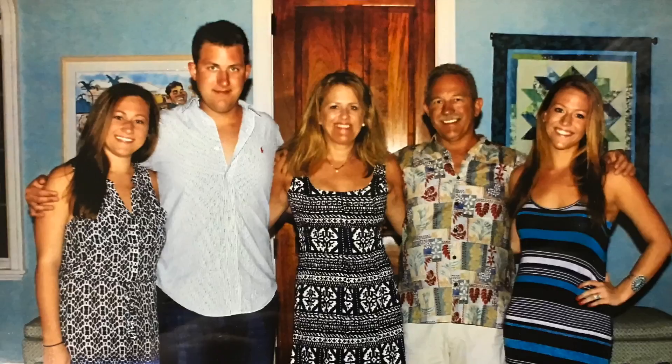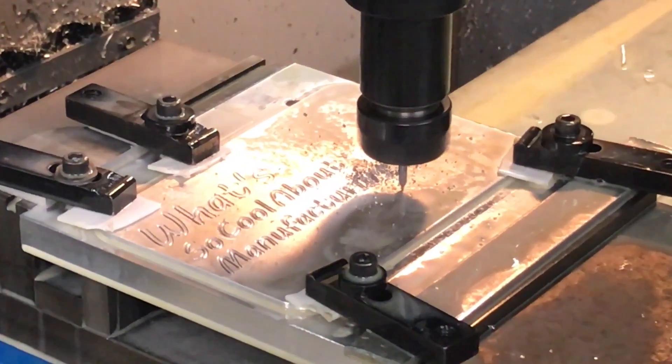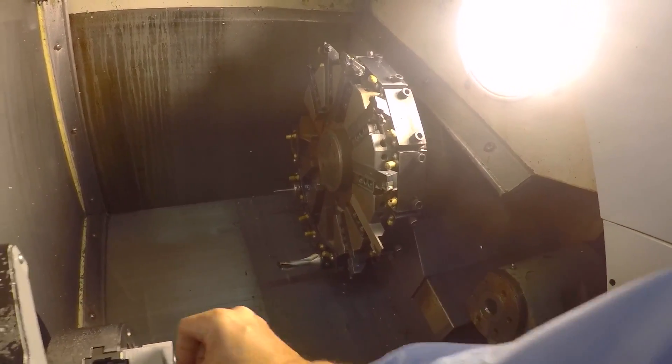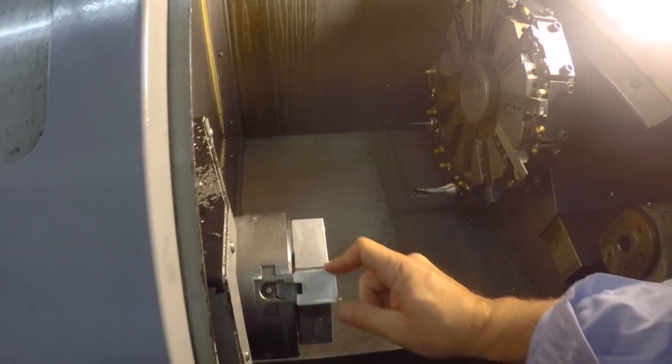We're a third, going on fourth generation advanced manufacturing company specializing in a wide variety of applications and unusual approaches, particularly metal 3D printing. My name is Jost Claire here at Imperial Machine and Tool. I'm the director of additive and hybrid processing.